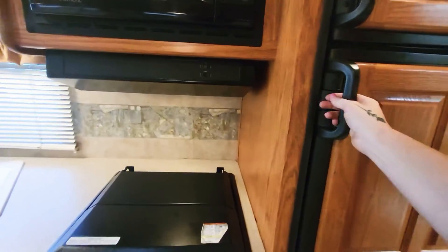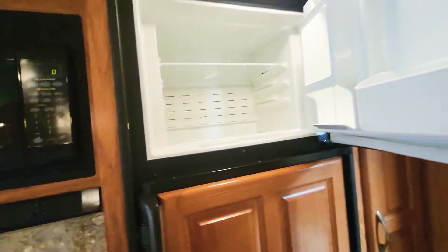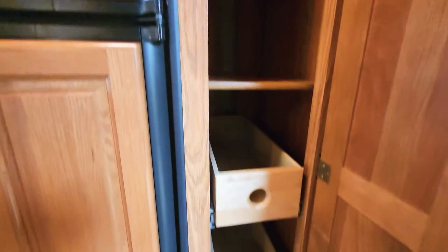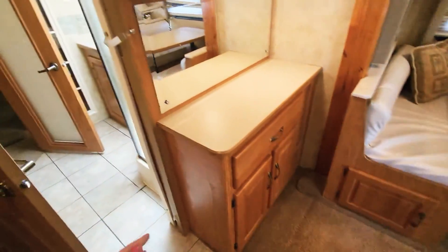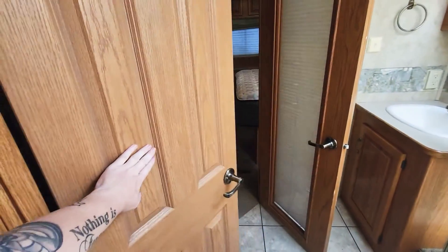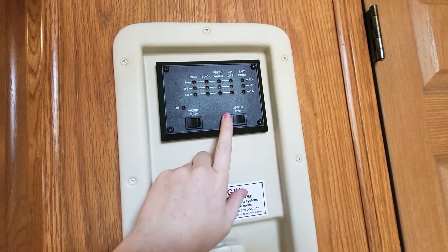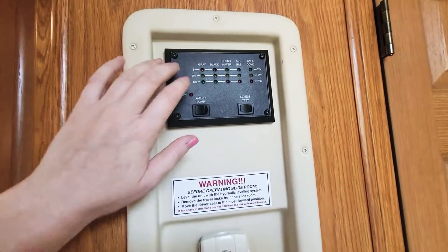Coming over to the fridge, we'll make sure it's working and cool. The unit will come with your batteries, full propane, and it'll go through the wash bay for a good clean inside and out. They're going to shampoo the carpets as best they can. Let me close this door to show you into the bathroom. Over here is your water pump and your level test — that's probably part of what they're working on in the PDI.